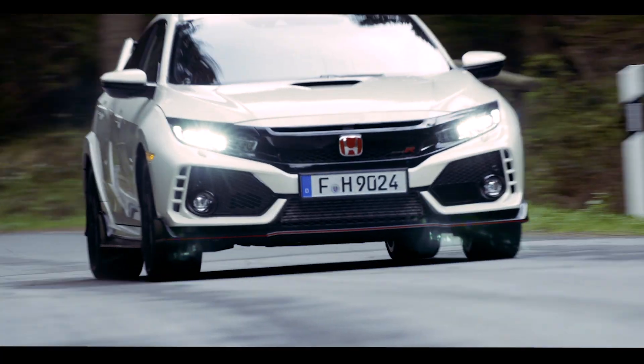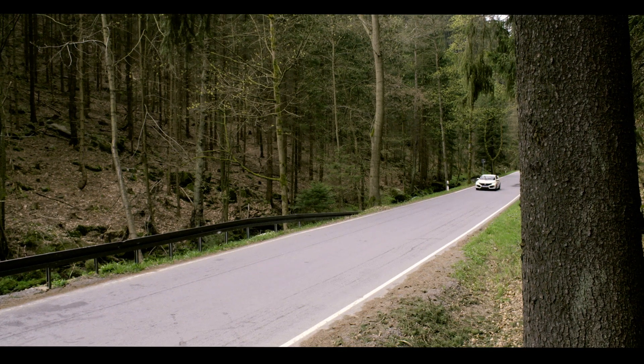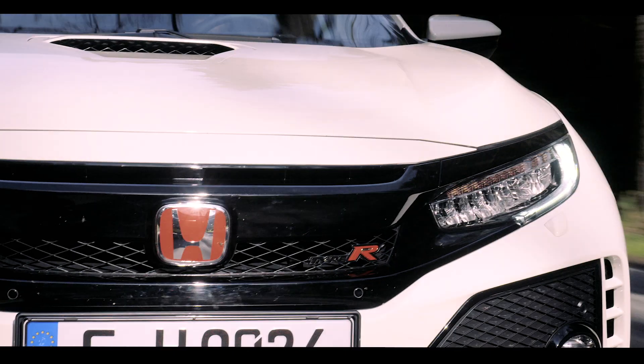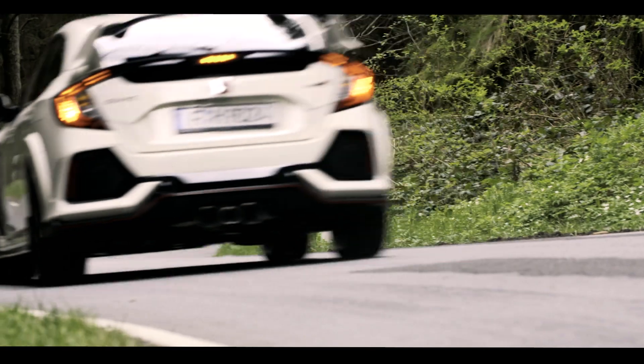People know what the Type R capabilities are. We've now got three different driving modes, and it can become a bit of fun, but also your day-to-day car as well. To get five stars across the board — a number of publications have been really positive for us — and it just shows how good the car is.